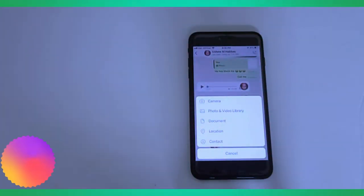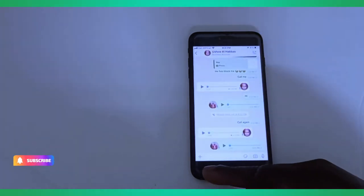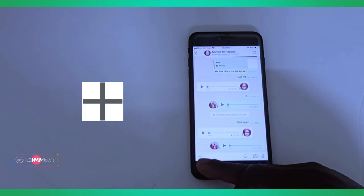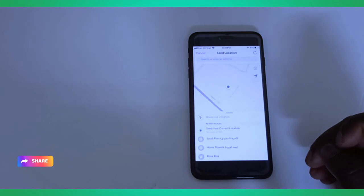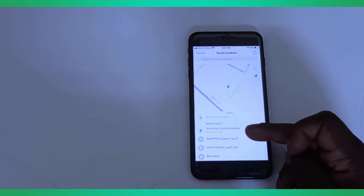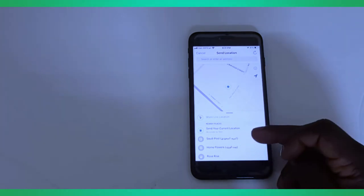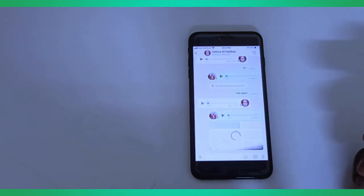The second feature on my list is how to share your location. Tap on the contact you want to send the location to. Below the chat, tap on the plus button and go to Location. Wait a while for the location to load. Below, tap Send Your Current Location. You'll see a number showing accuracy — wait until it is 10 or 5 meters, then tap Send My Current Location.